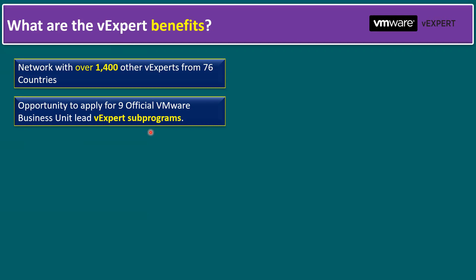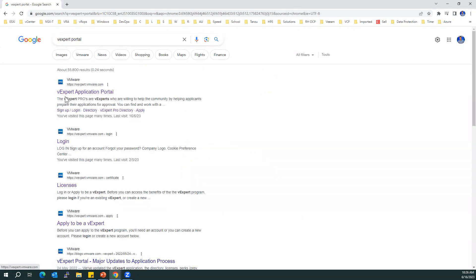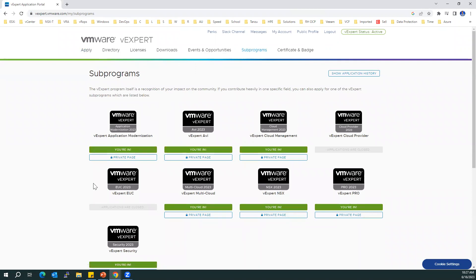Let me log into the VMware vExpert portal. If you search 'vExpert portal' in Google you'll find the first link — it's the vExpert application portal. Within this portal you can see the Apply section where you can update all your URLs for content creation, events, etc., and submit. Currently my vExpert status is active, so I've already received the certificate this year. Looking at sub-programs, I am selected for vExpert Application Modernization, AVI, Cloud Management, Cloud Provider, Multi-Cloud, NSX, vExpert Pro, and Security.